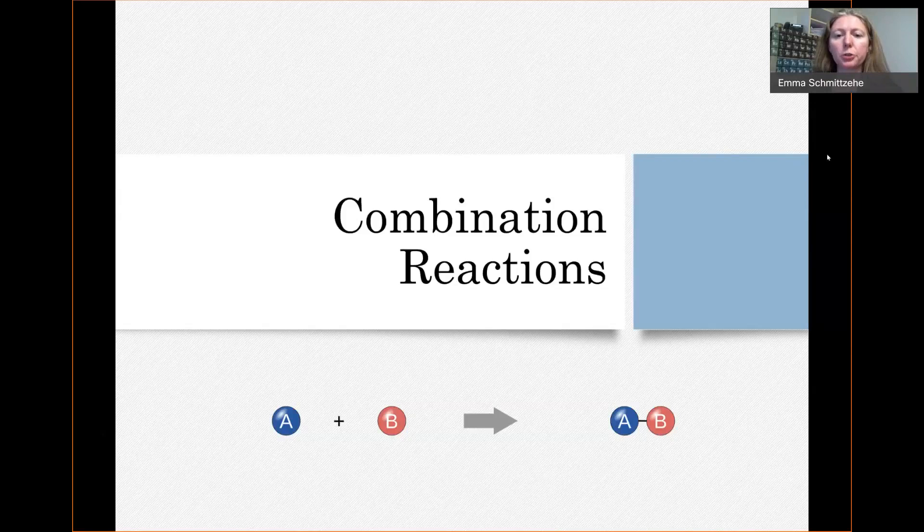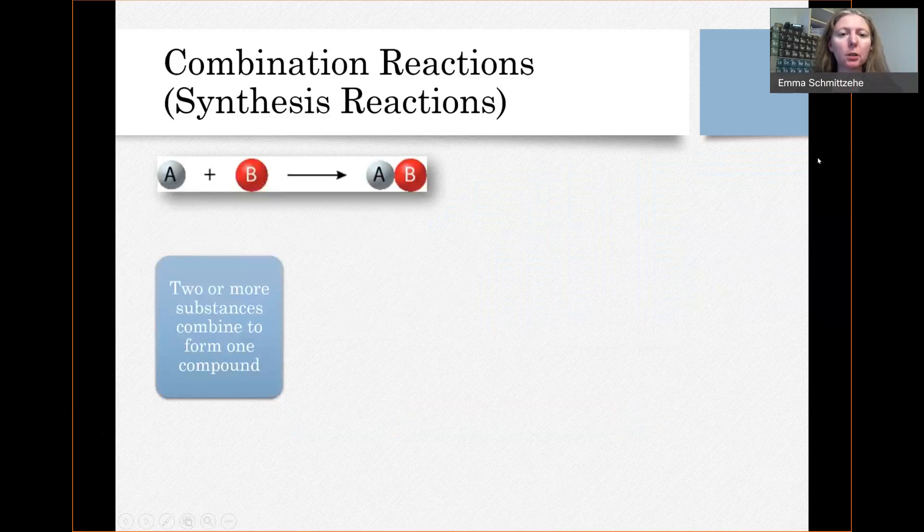Let's talk about combination reactions. A combination reaction, or a synthesis reaction, is when you take two or more substances and combine them and it forms only one compound.